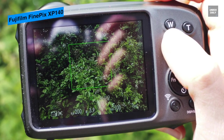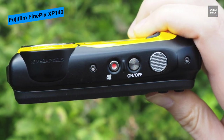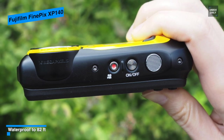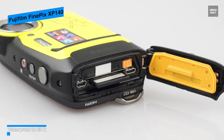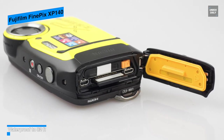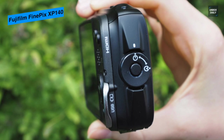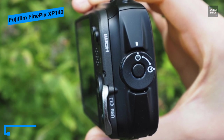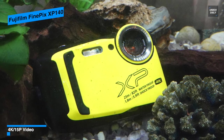Its camera houses a 16.4 megapixel back-illuminated CMOS sensor that delivers excellent photographs even underwater or in low light conditions, while its CMOS shift optical image stabilization controls camera shake to minimize image blur. It integrates four rugged protection features: waterproof to 82 feet (25 meters), freeze-proof to 14°F (-10°C), shockproof to withstand drops from 5.9 feet (1.8 meters), and dustproof to keep out sand and foreign particles.